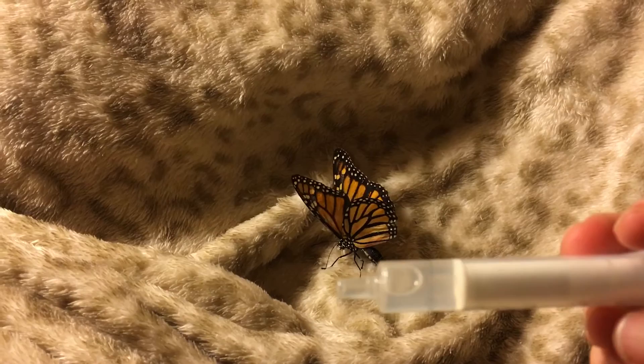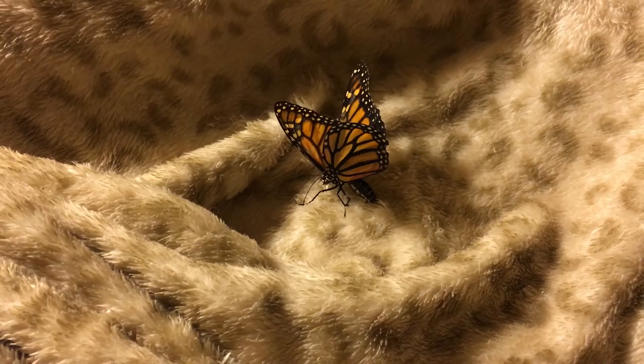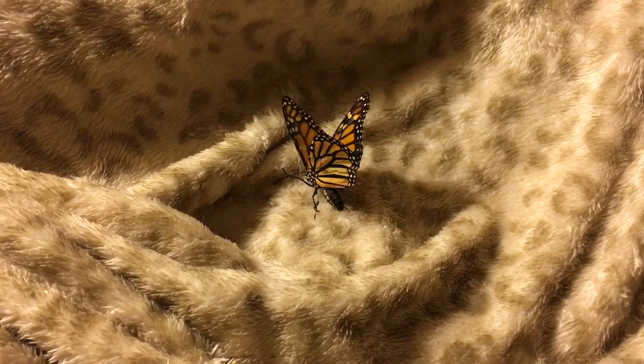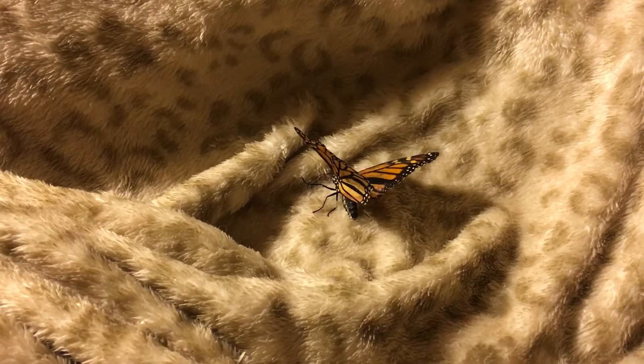If you take a look at this 3 cc syringe, that bubble there represents how much she ate today. She's got a really full abdomen, which you can see in the video. As soon as I'm done with this video update, she'll go back into her mesh pop-up container and back up into the room that I'm keeping her in.